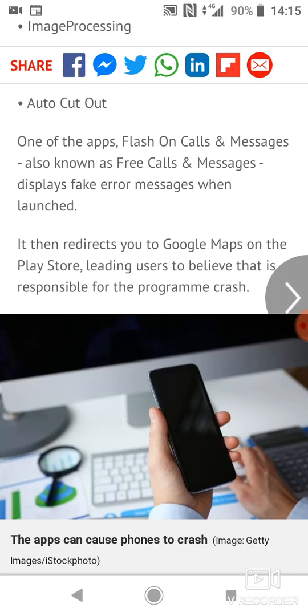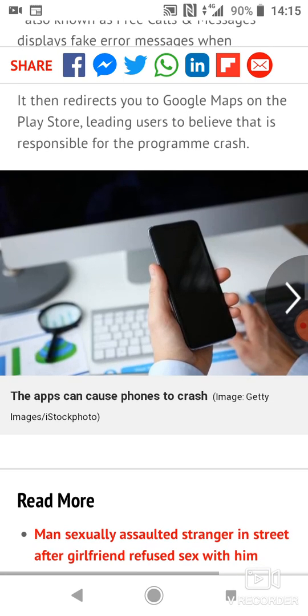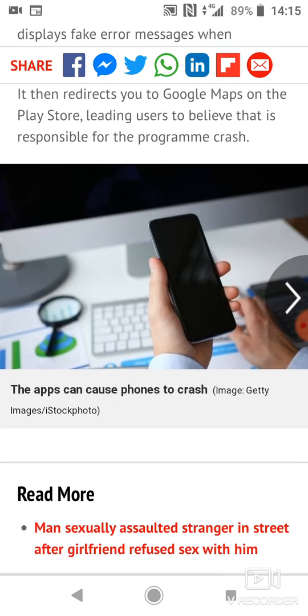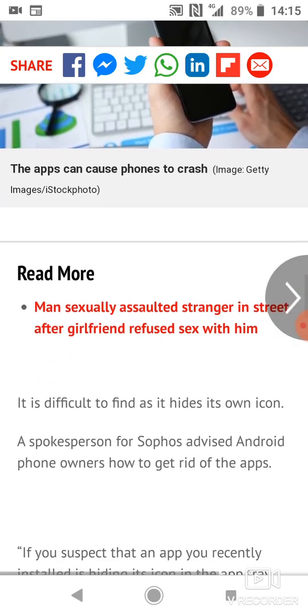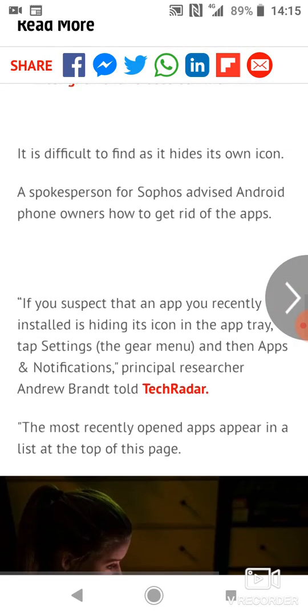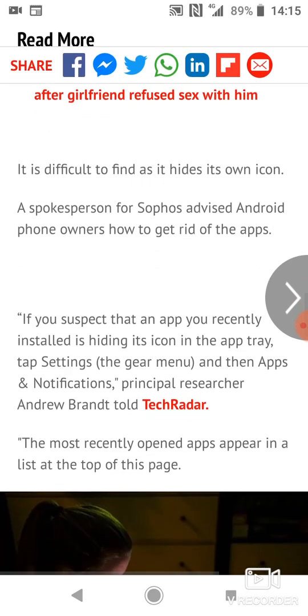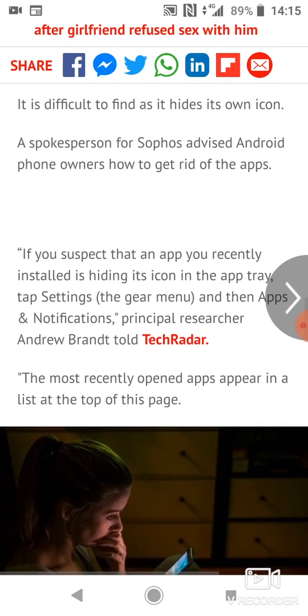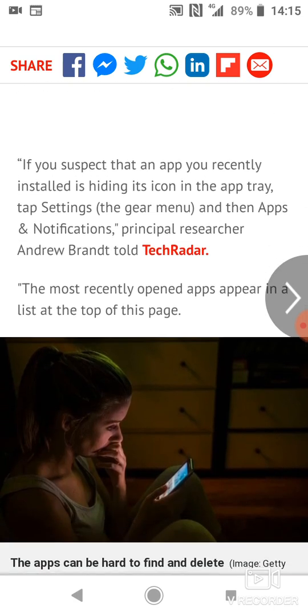One of these apps, Flash on Calls and Messages, also known as Free Calls and Messages, displays fake error messages when it's launched. It then redirects you to Google Maps on the Play Store, leading users to believe that this is responsible for the program crashing. It is difficult to find as it hides its own icon.